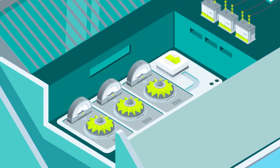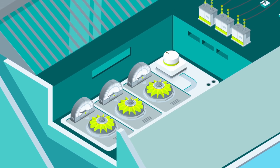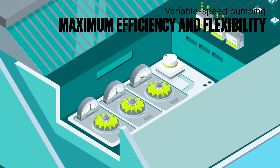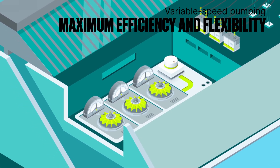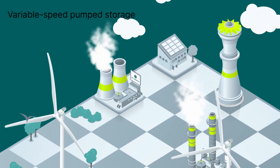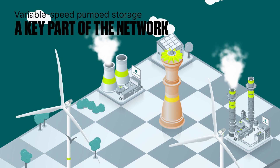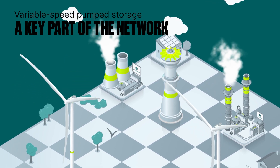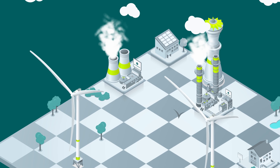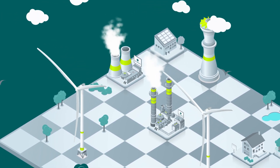If the pumps were variable speed, then all three would be able to start, adapting their speed to store precisely 270 megawatts. This flexibility would make it possible to better store surplus electricity from the grid. Thanks to this flexibility, pumped storage units are becoming a key part of the network. They make it possible to store great quantities of immediately available potential electricity, and they give the network greater flexibility and stability.